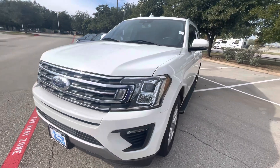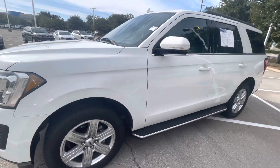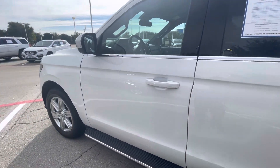Good morning ladies and gentlemen, this is Manny Viegas here at Howdy Honda in Austin, Texas. Here we have a 2020 Expedition XLT. It's got the blind spot monitor on the mirrors.